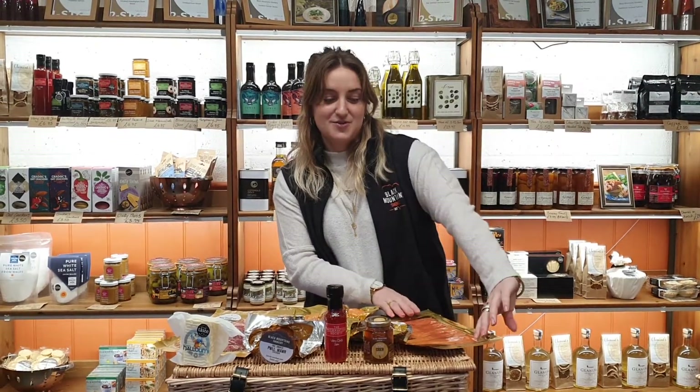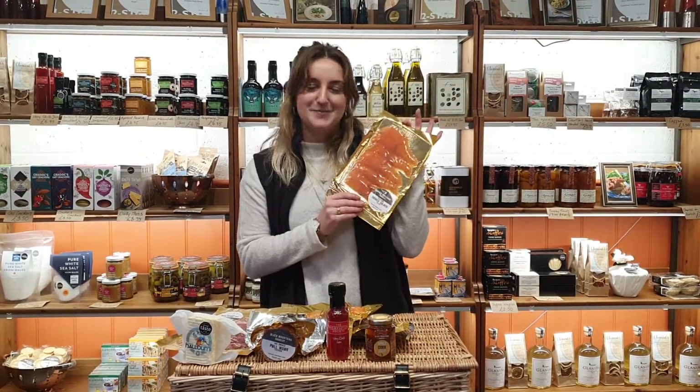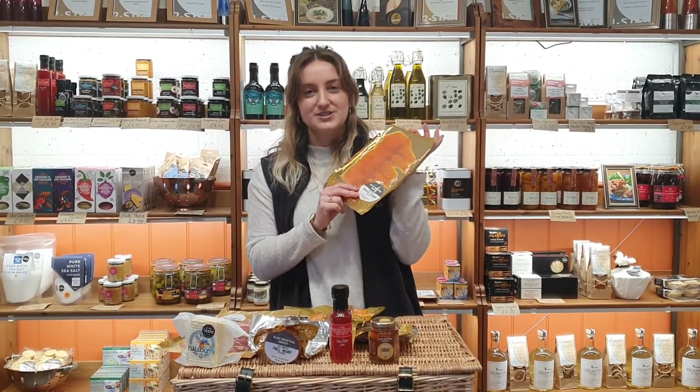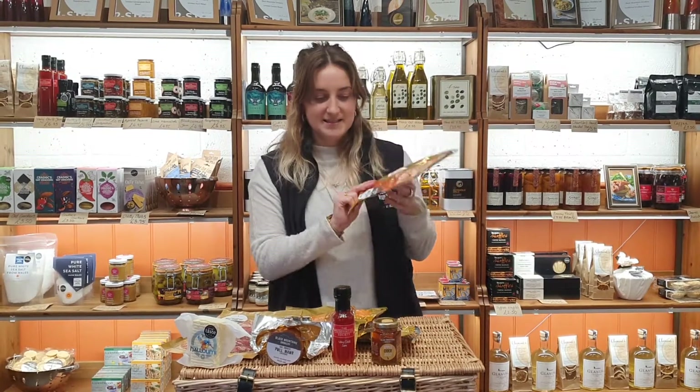So let's go through the products. It needs no introduction — it's the best — it's our traditionally smoked salmon. It goes with everything: breakfast, lunch, dinner, you name it, this is the one.